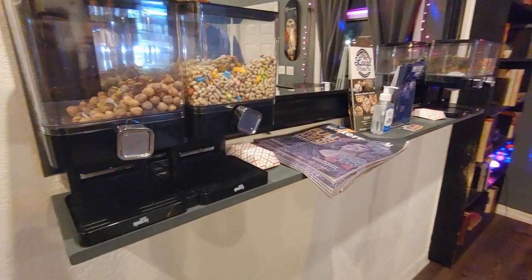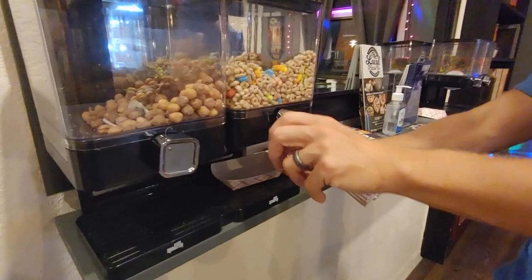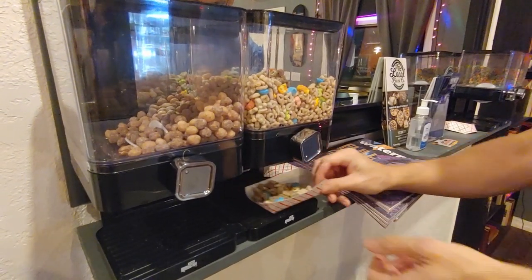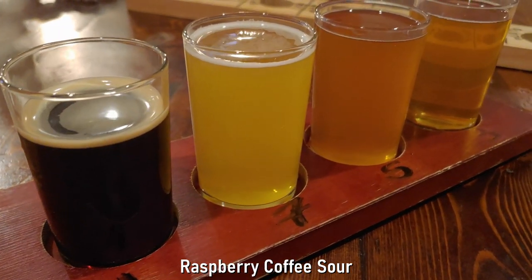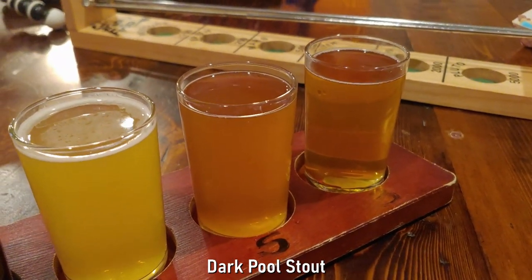This place has cereal — Lucky Charms please. Yeah, cereal dispensers, that's great. Here we tried the Raspberry Coffee Sour, the Crunch Berry Wheat, Frape Groot IPA, and Dark Pool Stout.